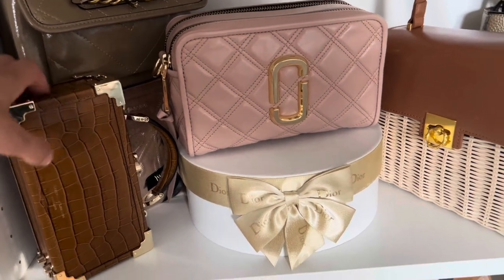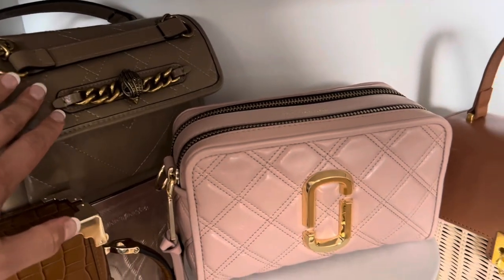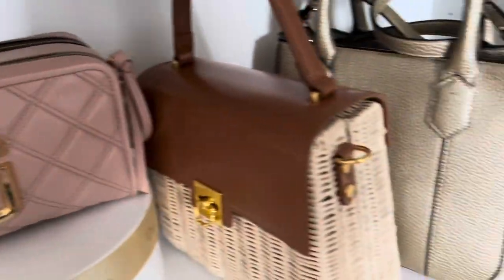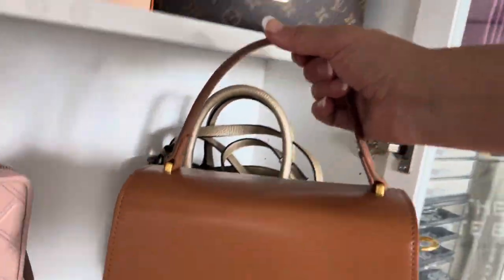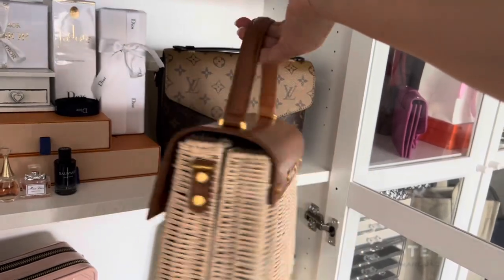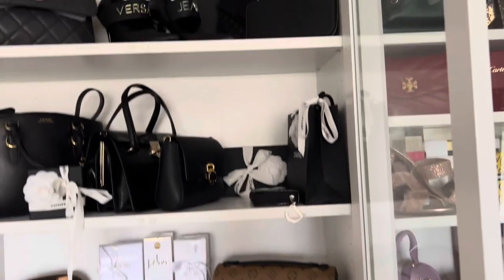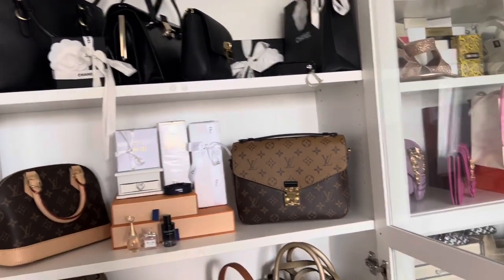Let's move to the next one. This is an Aspinal of London trunk — pretty cute, I love it. Then Karl Lagerfeld, Mark Jacobs bag, Emporio Armani — look at that gold, how stunning! And this is my latest purchase from a company called Cassandra — so beautiful, so stunning. These aren't all my bags inside this cupboard — I have some more and I will be doing a full bag collection video.